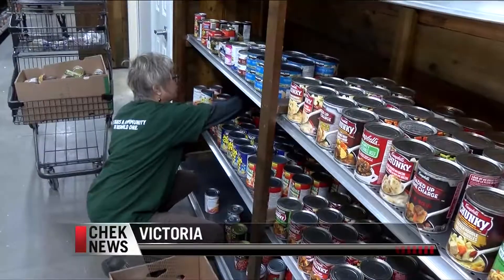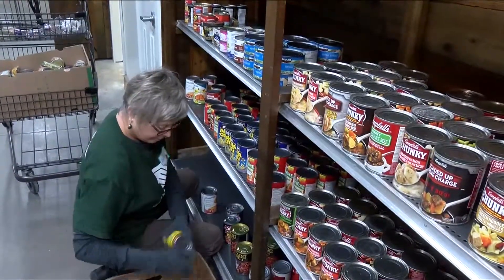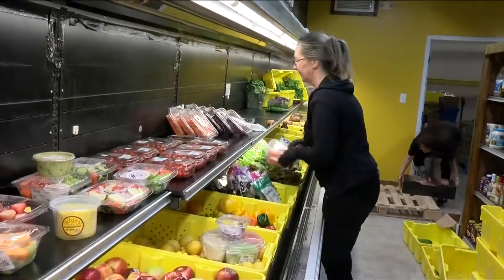Produce, dairy, and aisles stocked with canned goods. This shop has everything you'd expect to find in a boutique-style grocery store, but this is a food bank with a redefined look.